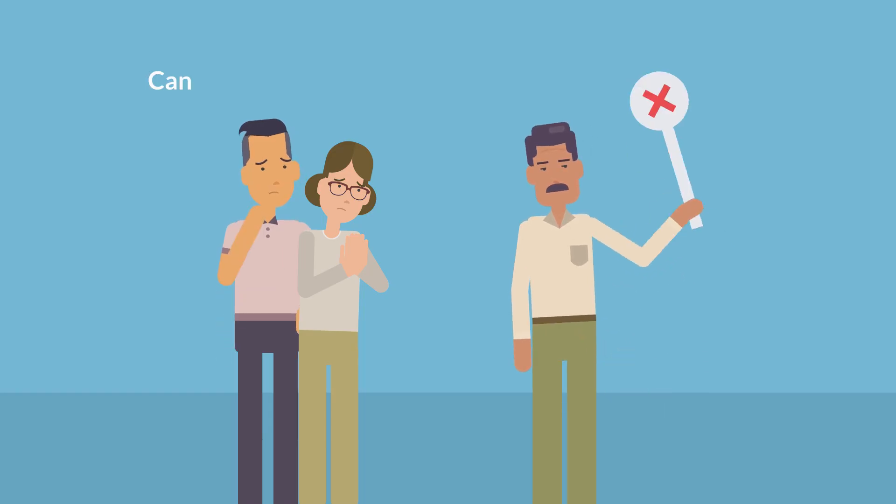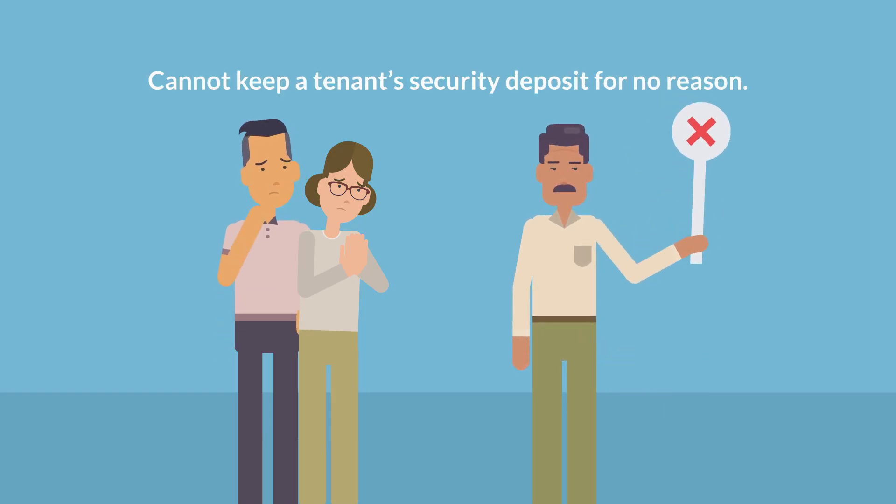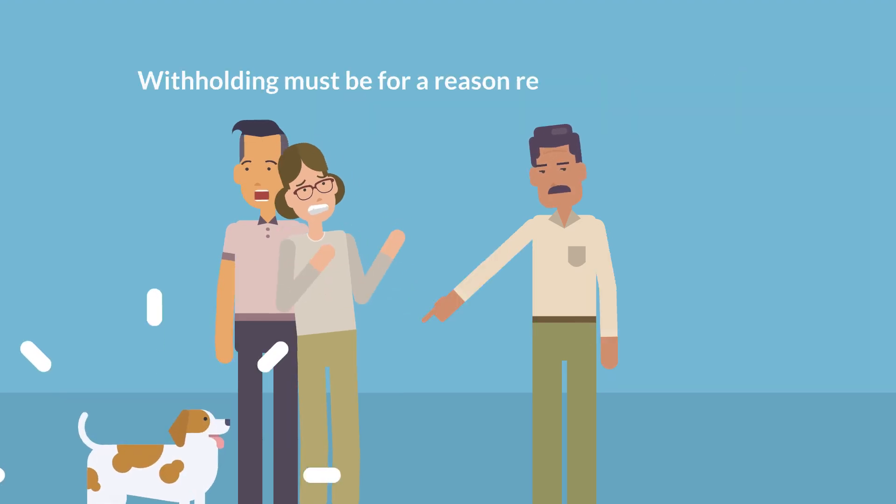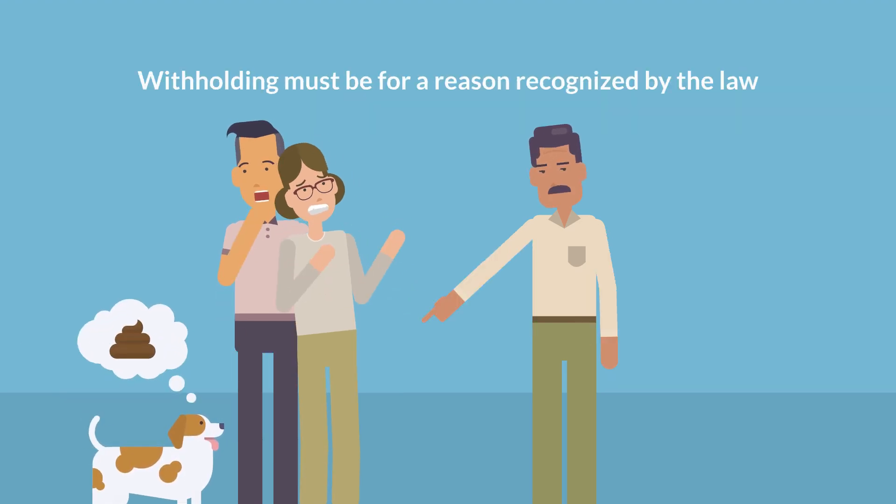Landlords cannot keep a tenant's security deposit for no reason. Tenants must provide a forwarding address to the landlord, and any withholding must be for a reason recognized by the law.